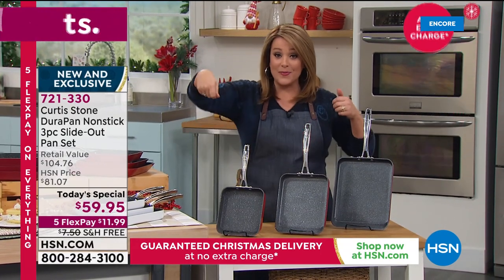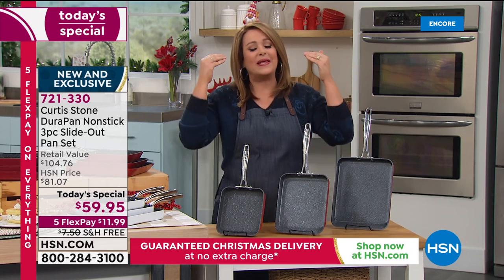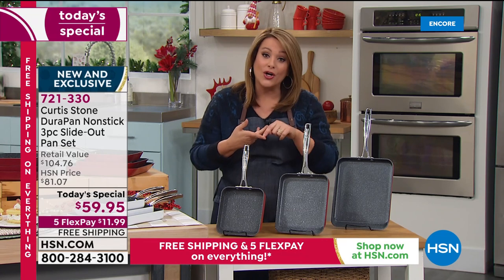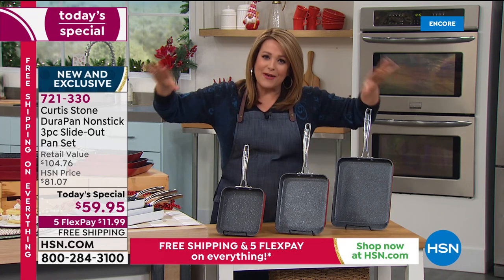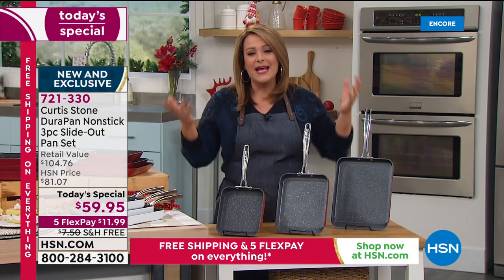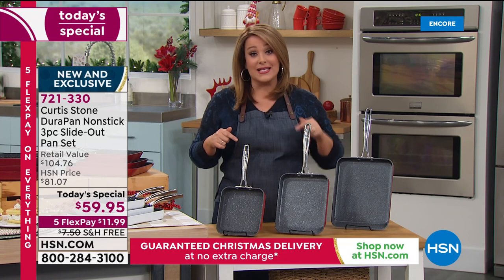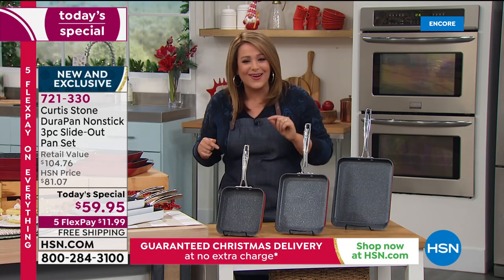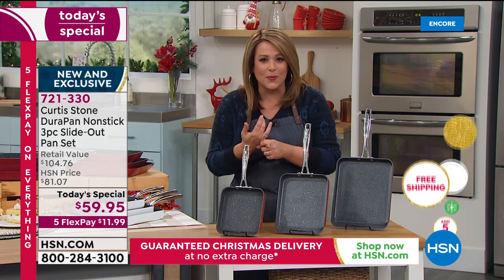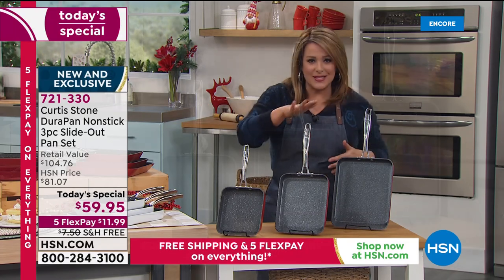Enchiladas, whatever you want — when you slide it out you show off Chef Curtis Stone's superior nonstick performance. It's the easiest way to cook breakfast, lunch, and dinner. We are cooking more and we are home, and we deserve things that make our life easier. This is the last Today's Special of the year from chef. At less than twenty dollars a gift, what can you get these days that's this practical?